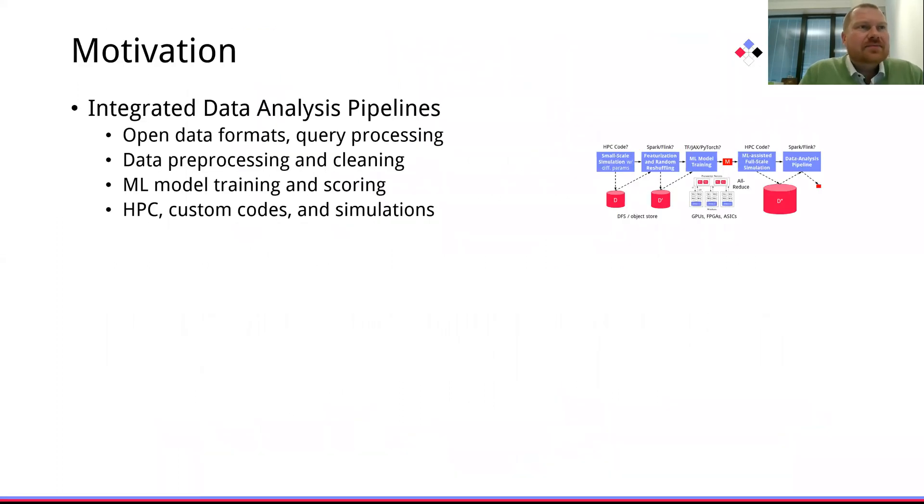Integrated data analysis pipelines are complex workflows of data management and query processing, high performance computing and various kinds of simulations, as well as training and scoring multiple machine learning models.